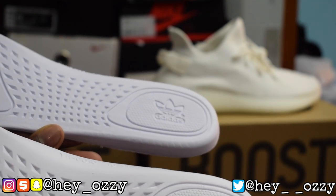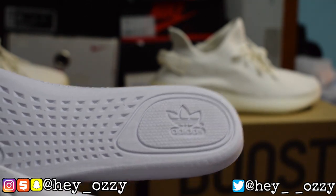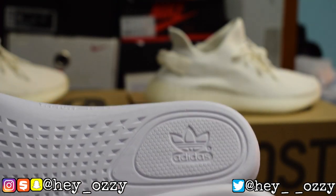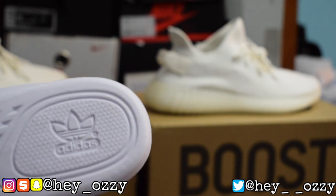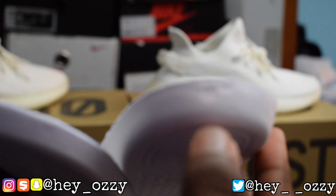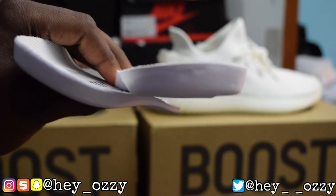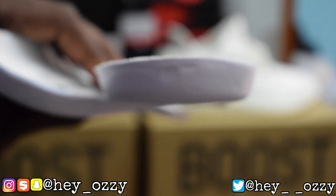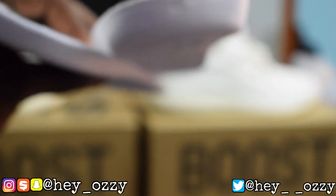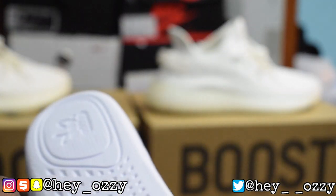On the back of the real insole, there are two little indentations. On the fake, there's no indentation at all on the back of the insole. Also, on the real insole there are tiny dots on the Adidas trefoil logo leaves — one dot on each of the three leaves. On the fake, it doesn't have those dots at all — it's just plain and smooth. That's a key indicator to look out for.